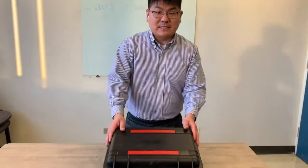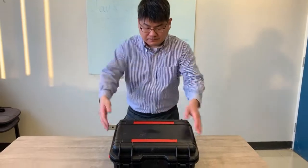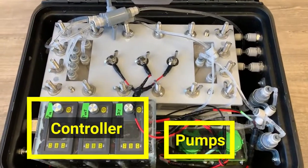So, my group has developed a portable desalination system in hopes of delivering safe water to these people. It includes a controller, pump, and desalination module.